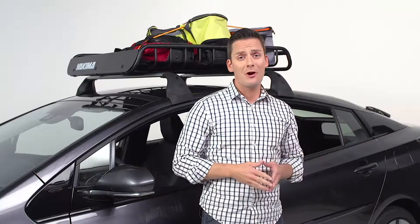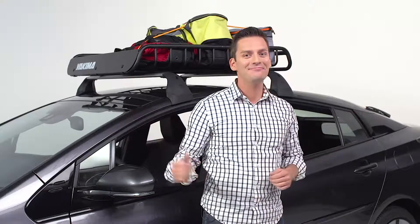Get more utility and cargo space with the all-new Toyota Prius cross bars. Now you get all this and that.